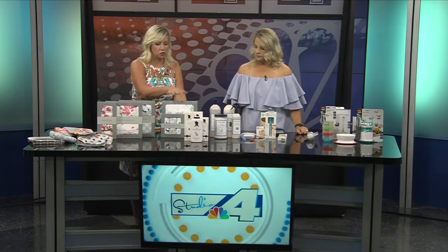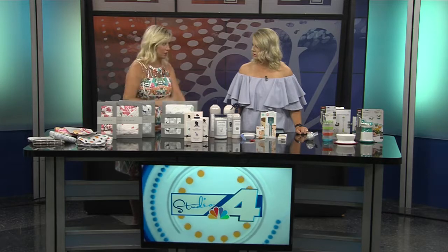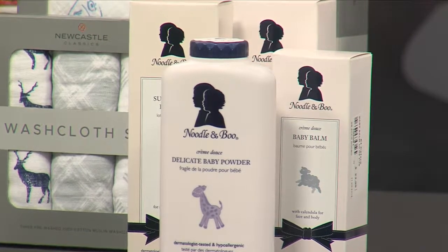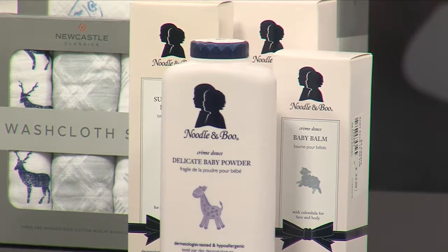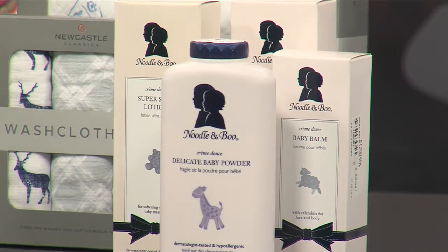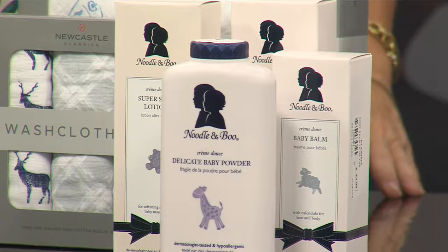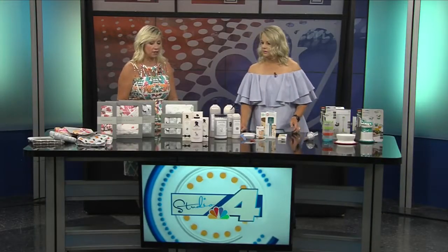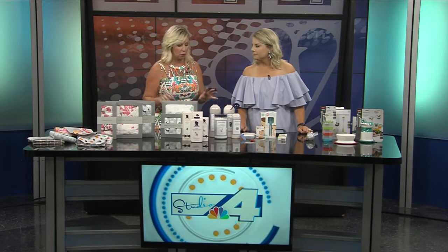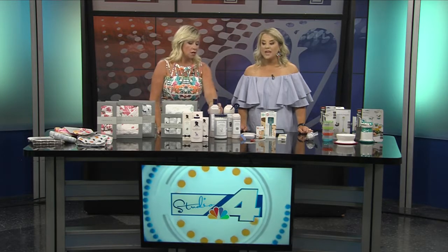Since we covered towels and wash cloths, we'll move to bath time. This is a company called Noodle and Boo. There's a two-in-one shampoo and body wash, talcum-free powder — because you can't really use talcum powder on babies anymore — and lotions. The baby balm is one of the best ointments for diaper rash. Everything is for super sensitive skin with no harsh chemicals.